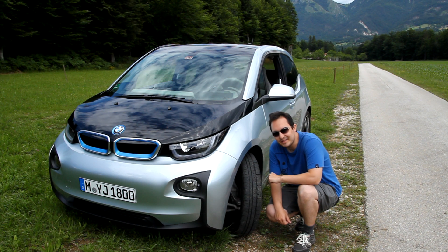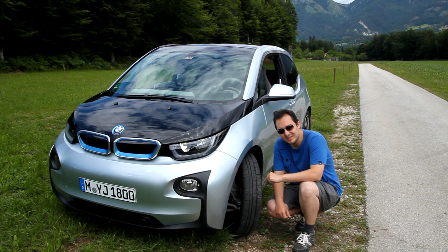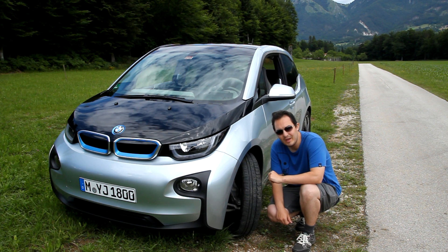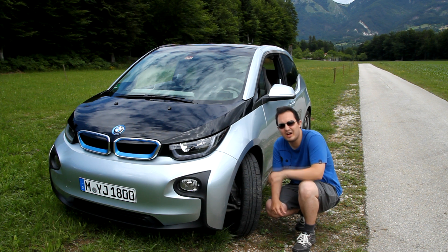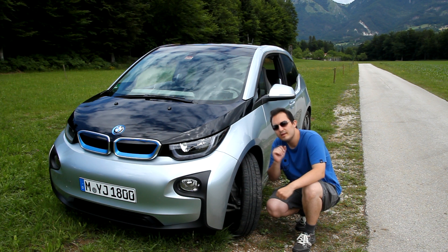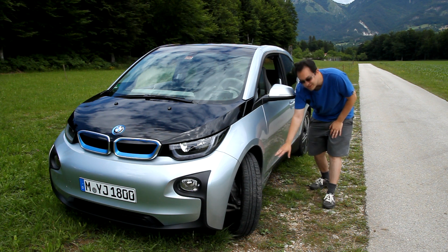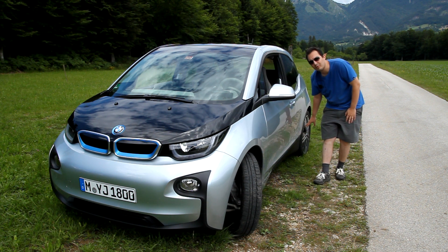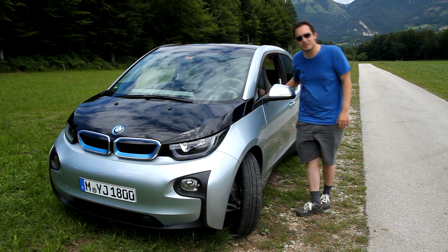Let's look at these tires — they're actually comically narrow. They are 20-inch, but still extremely narrow for such a car. That's all in the name of very low rolling resistance and lower energy consumption. You might think the handling must be terrible, but you'd be wrong. The car has a very low center of gravity thanks to the batteries which line the floor. The chassis is made from very light but strong carbon fiber, and the rest from plastics.